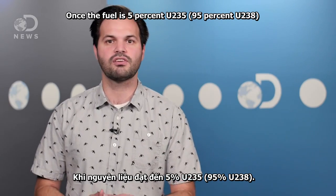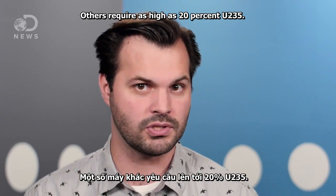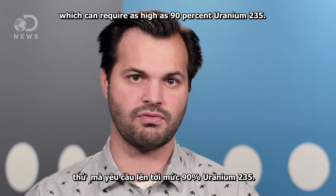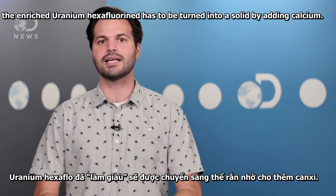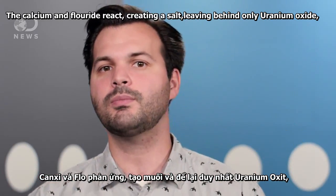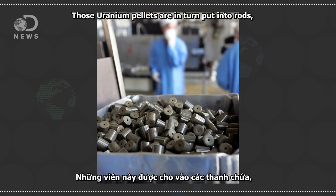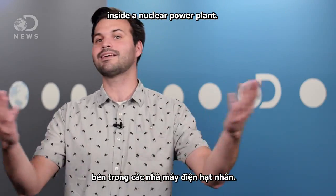Once the fuel is 5% U-235 and 95% U-238, it's suitable for some nuclear reactors. Others require as high as 20% U-235, but that's nowhere near enriched enough for nuclear weapons, which can require as high as 90% uranium-235. Once it's reached the desired enrichment, the enriched uranium hexafluoride has to be turned back into a solid by adding calcium. The calcium and the fluoride react, creating a salt, leaving behind only uranium oxide, which is then heated to 1,400°C and extruded into tiny ceramic pellets. Those uranium pellets are in turn put into rods, and then hundreds of thousands of those rods can be placed in various configurations inside of a nuclear power plant.